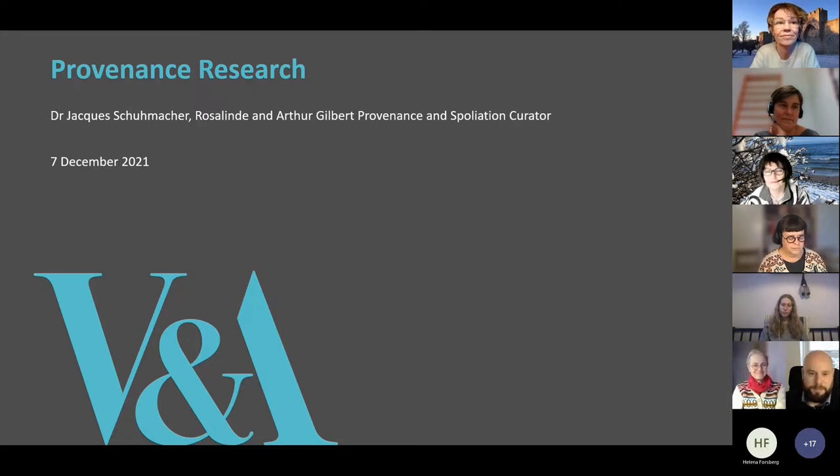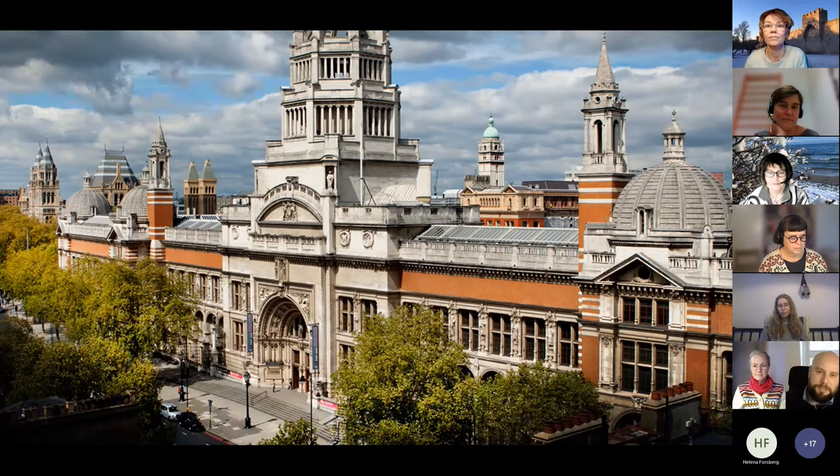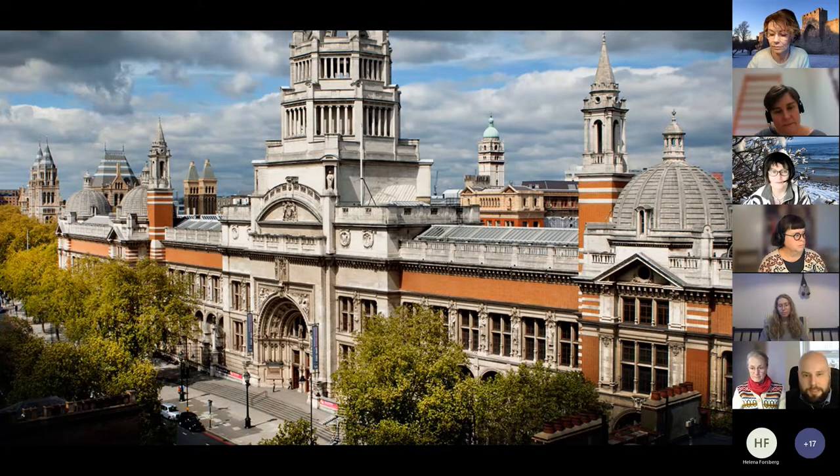Thank you very much for the nice introduction. It's a great pleasure to be here. I'm the provenance curator at the Victoria and Albert Museum in London. The Victoria and Albert Museum was established in the 1850s, and since then the collection has grown to more than two million items. It's also incredibly diverse, including paintings, drawings, sculptures, textiles, fashion, and furniture. It's quite difficult to imagine an item that's not in the collection, because the museum was set up to collect examples of good design. The collection is very well suited to explore various questions of provenance research and the politics surrounding it.